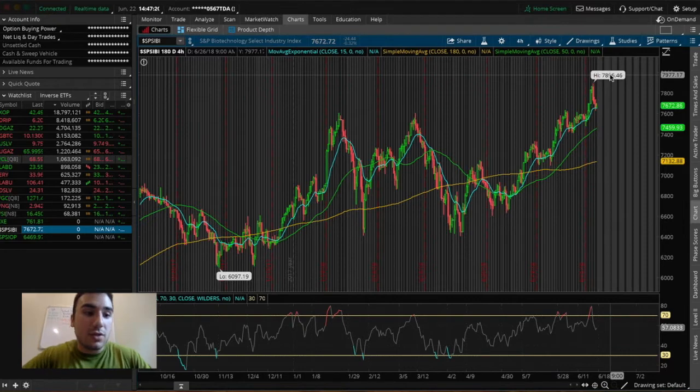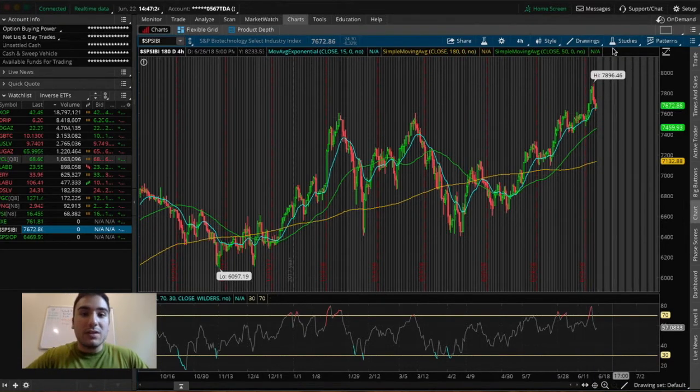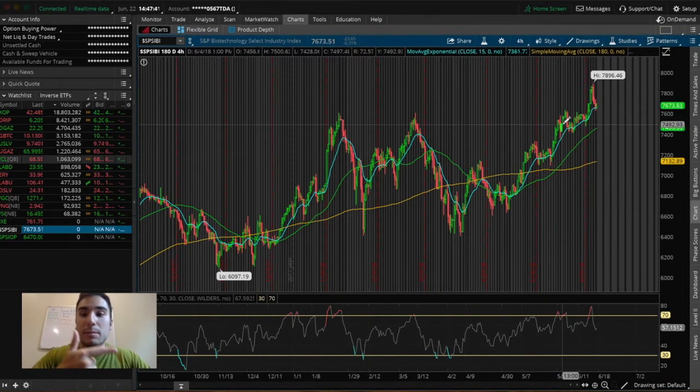That's why I took a smaller position in LABU — when the index is going up, LABU goes up as well. My style of trading involves buying into ETFs and stocks at a dip while they are actively uptrending. This one is at a dip buy and actively uptrending, which makes it very valuable to put money into over the weekend and into next week.